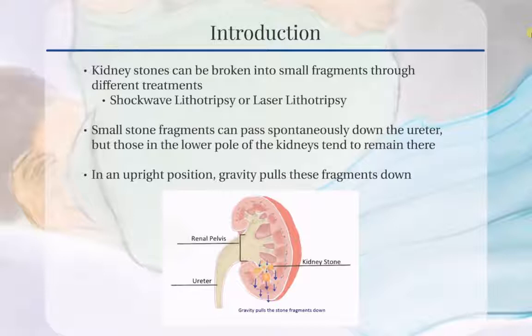Kidney stones can be broken into small fragments through various forms of treatments, for example, shockwave lithotripsy, or SWL, or laser lithotripsy. Most of the small stone fragments can be passed spontaneously down the ureter. However, stone or stone fragments located in the lower pole of the kidneys have a tendency to stay there.